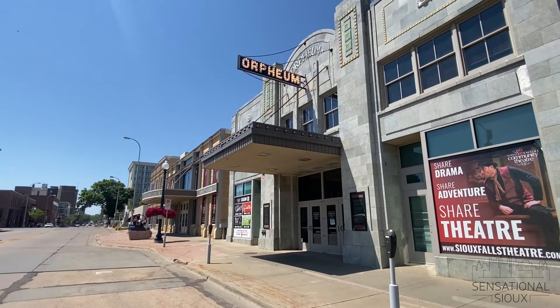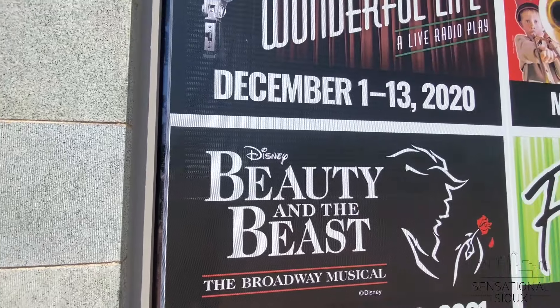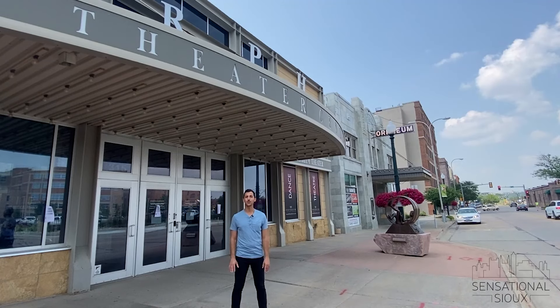The Orpheum Theater is also available for weddings, meetings, banquets, and concerts. So if any of that sounds like a lot of fun to you, then you must put this on your list of things to check out in downtown Sioux Falls.